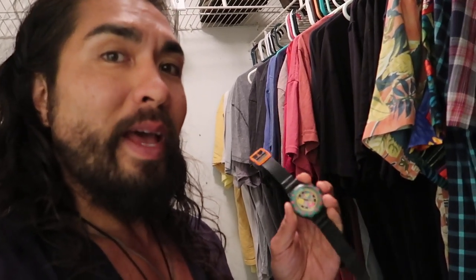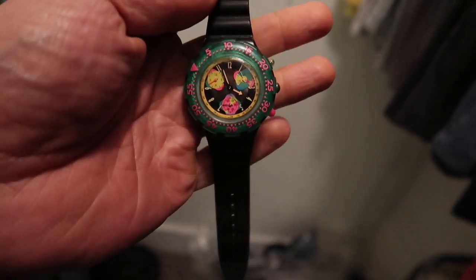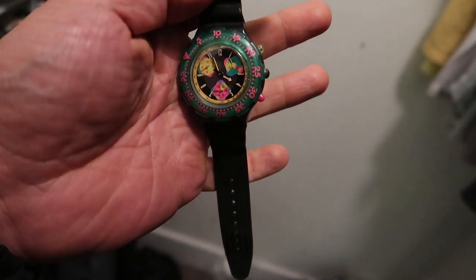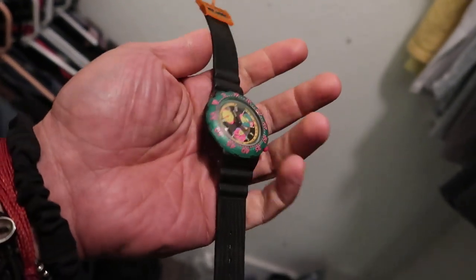We're sitting here in my closet, and the very first item is a watch. Check this thing out — it's a vintage Swatch watch. I decided to keep this one. This is probably worth about $60 to $70, but it's a really nice watch with some cool 80s/early 90s colors. I really enjoy it, so I decided to keep this one.